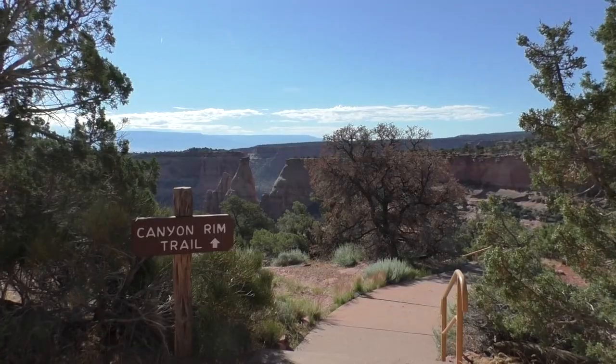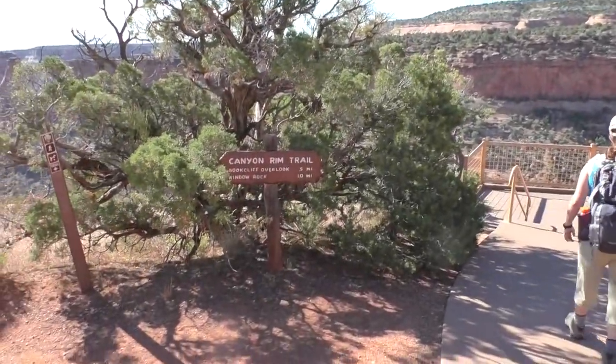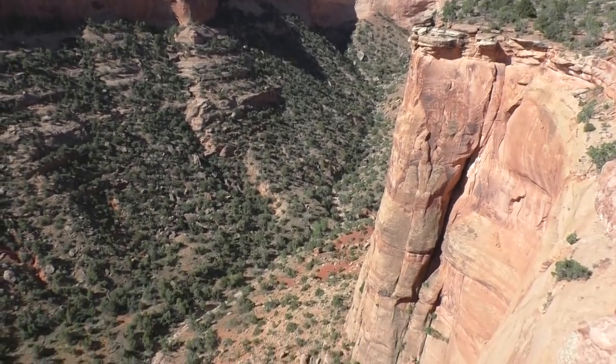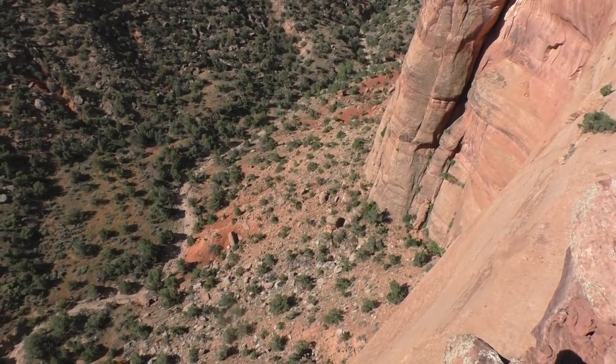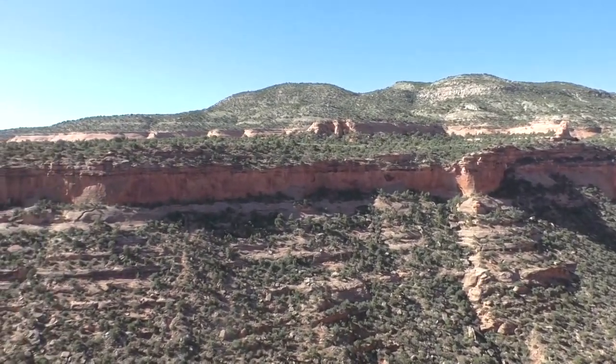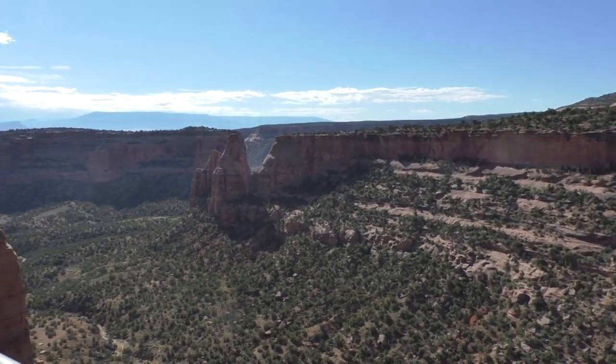Getting started on the Canyon Rim Trail. The Visitor Center is directly behind us — we're standing on a concrete platform. You can get these views without even really hardly getting out of your car. I think our plan today of just taking short little hikes is going to be pretty nice.